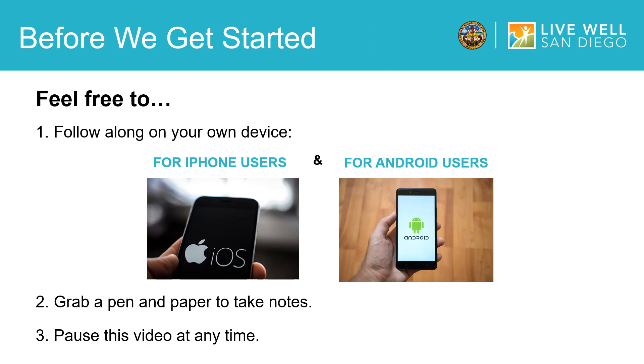Before we begin with the presentation, there are a few tips I wanted to go over with you. The first is feel free to follow along on your own device. Second, grab a pen and paper to take notes. And third, you can pause this video at any time.